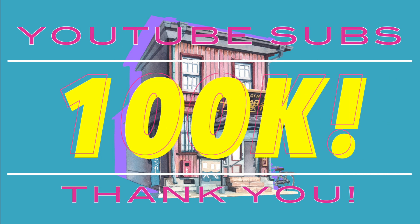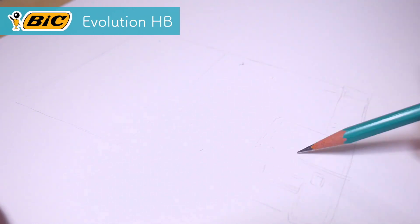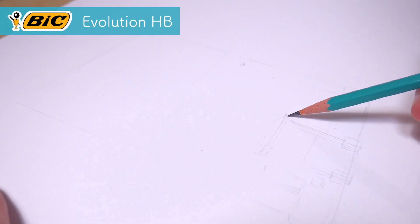Hi! Welcome to my next video. This time I have something special for you. Some of you might have noticed already, but we went over 100,000 subscribers on this channel. Thank you for all your comments and sharing and everything and supporting this channel in every way you do.